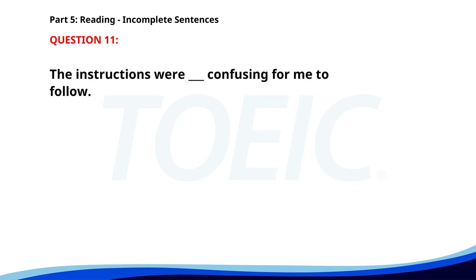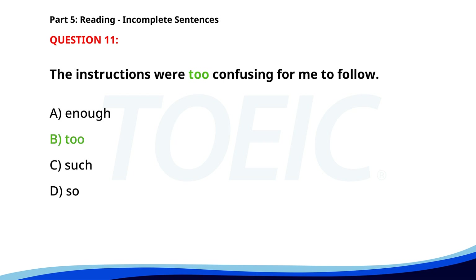Number eleven. The instructions were ___ confusing for me to follow. A. Enough. B. Too. C. Such. D. So. The correct answer is B: Too.